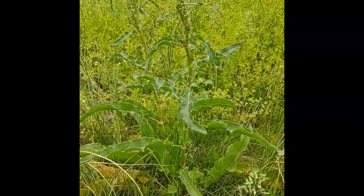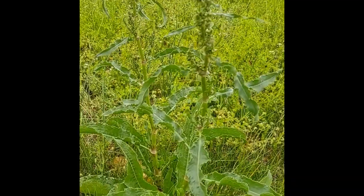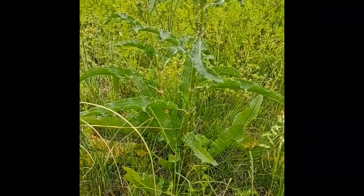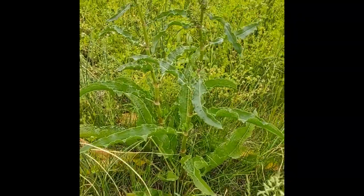Sour dock, otherwise known as yellow dock. Summer green — cook it just like you do collard greens. Alright, there you go pew pew fans, there's a few more plants.